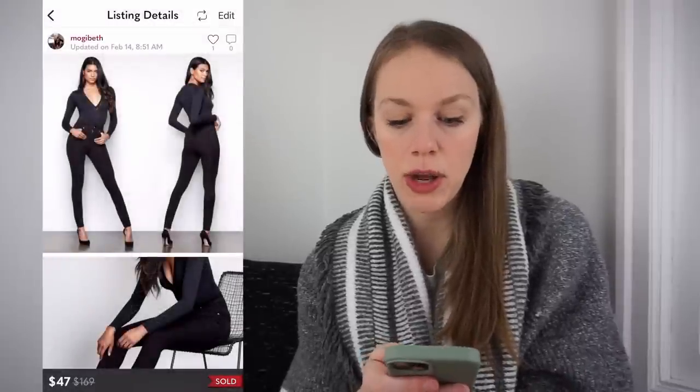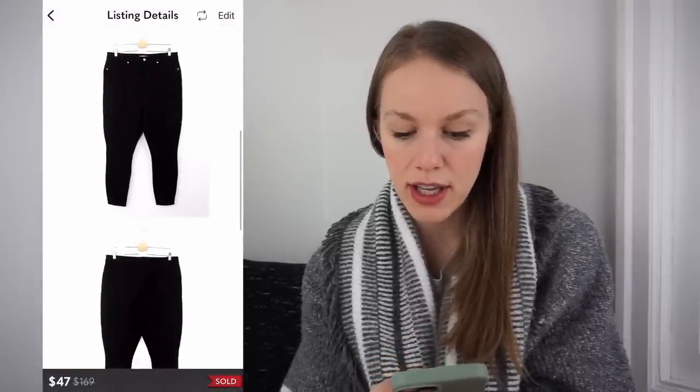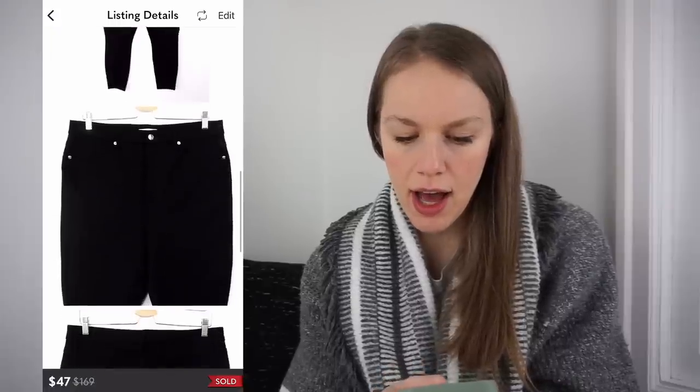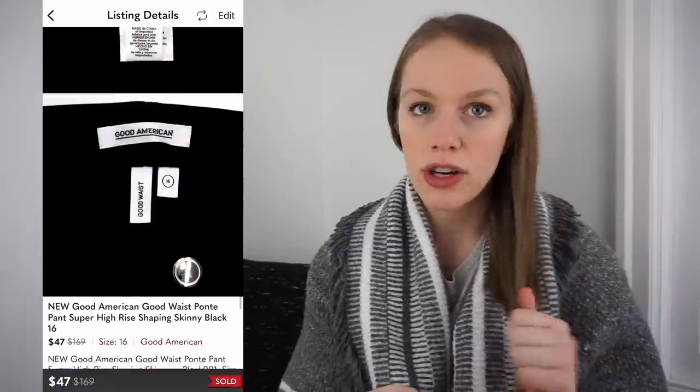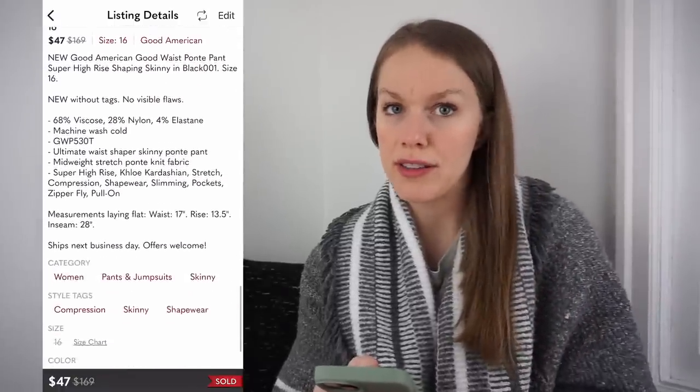Next is a new without tags Good American Good Waist Ponte Pant. I had them listed for $67 and they sold for $47. Not all Good American does super well or sells fast, but certain styles do. The Ponte Pant seems to do really well, and it was a size 16 which also helped. That gave me a gross profit of $29.88, sold in just one day.